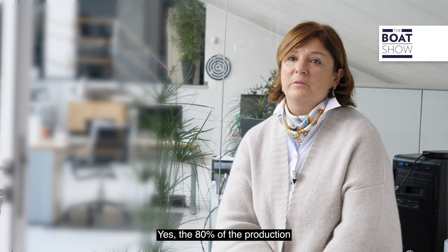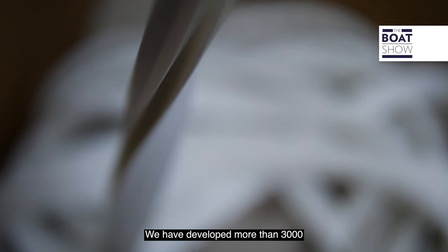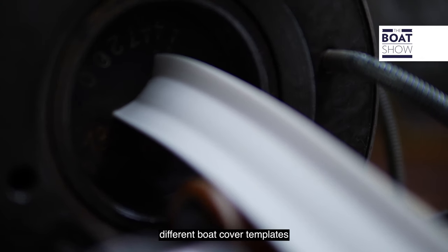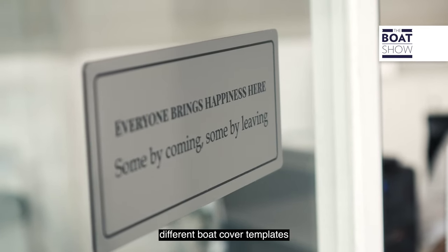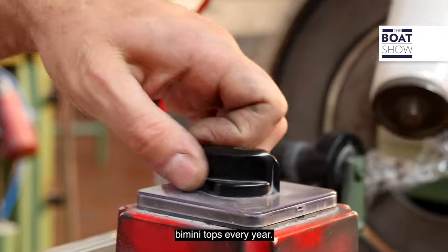80% of the production is covered by the rub rail. We have developed more than 3,000 different boat cover templates and produce 6,000 standard B-mini tops every year.